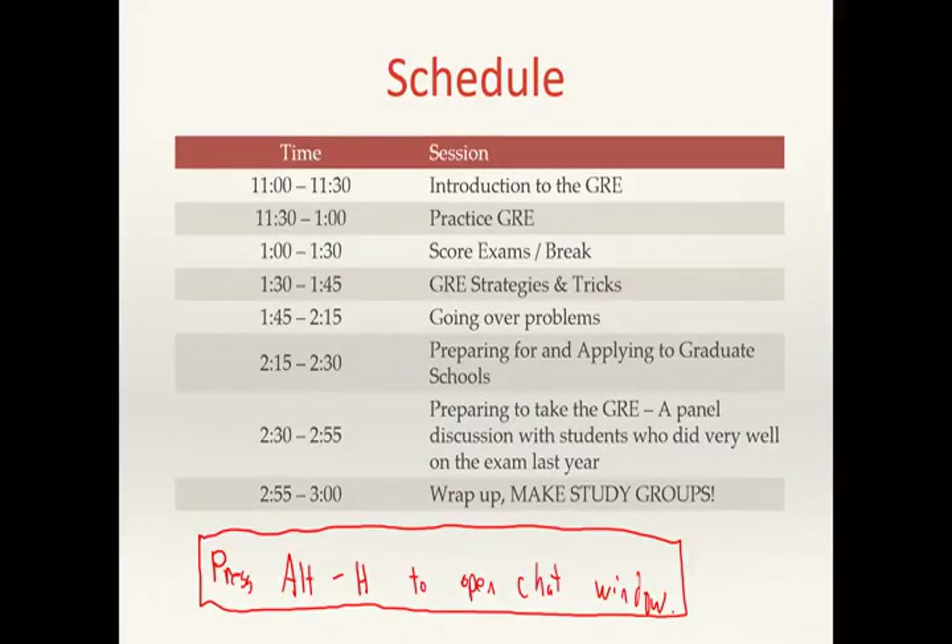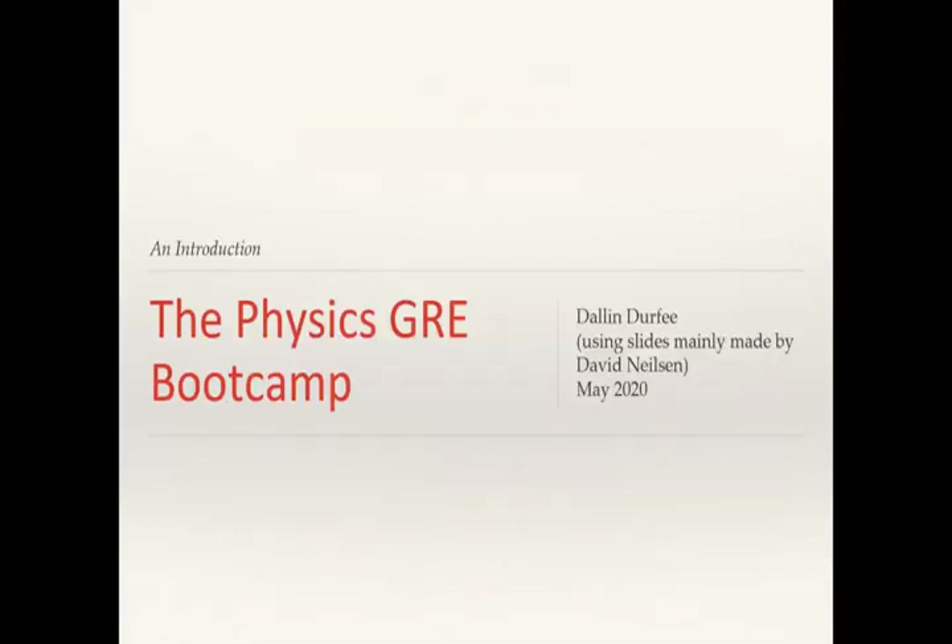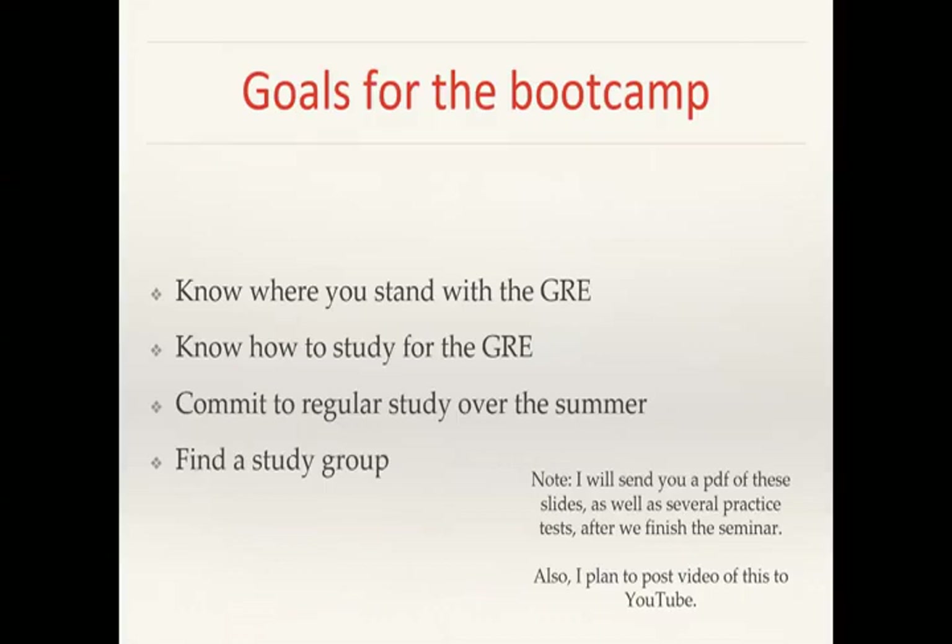Let's go ahead and get started. We'll start off with an introduction to the GRE and then do half of a practice exam so you know what the GRE is like. The goals of this boot camp are that you know where you stand with the GRE, you know what you need to do, you know how to study for the GRE, and most importantly, you commit to regular study over the summer and find a study group.